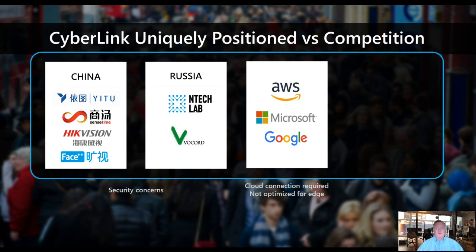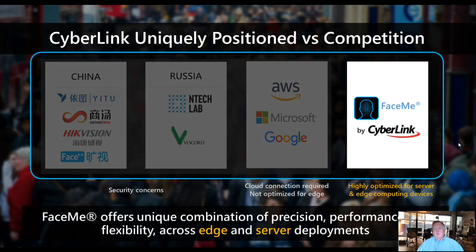CyberLink is really uniquely positioned versus the competition. There are a few companies that are also very precise. Most of them are from China and Russia — countries posing security concerns in many cases. Closer to us in the US, leaders like Amazon, Microsoft, and Google all have solutions, but they are cloud-based, so they're not optimized for edge. CyberLink with FaceMe offers one of the most accurate facial recognition algorithms, and we are edge-based and flexible to run on literally every environment. Nobody else in the market has so many configuration options as we do.